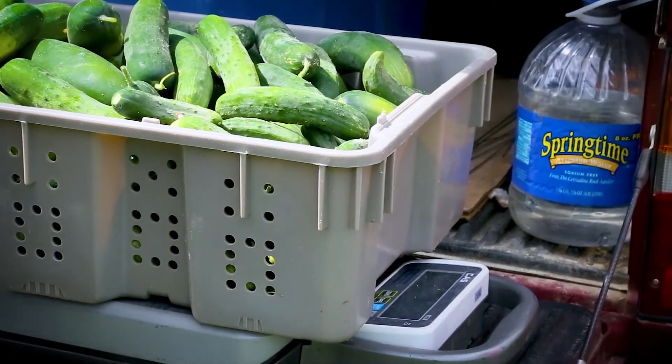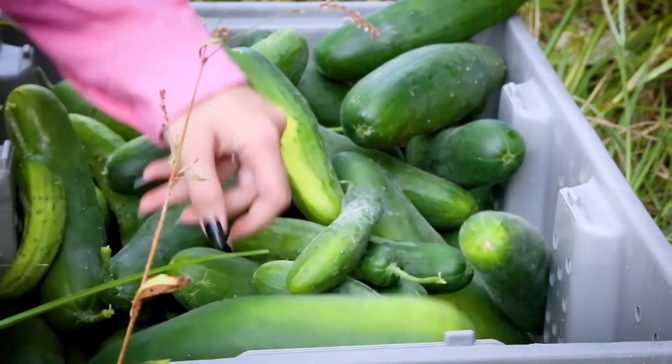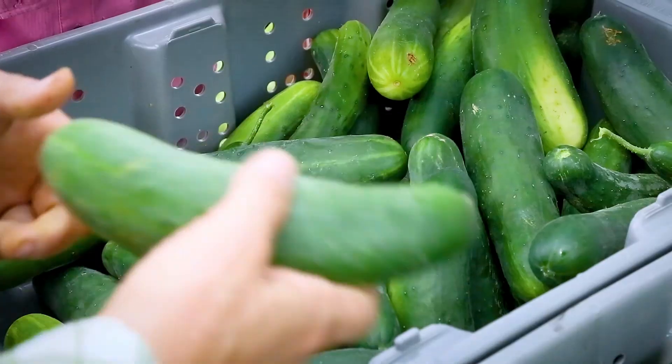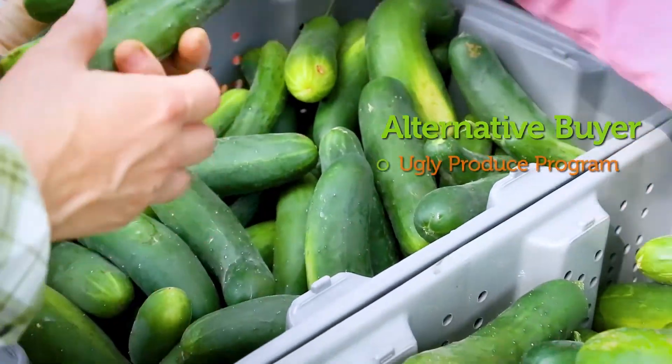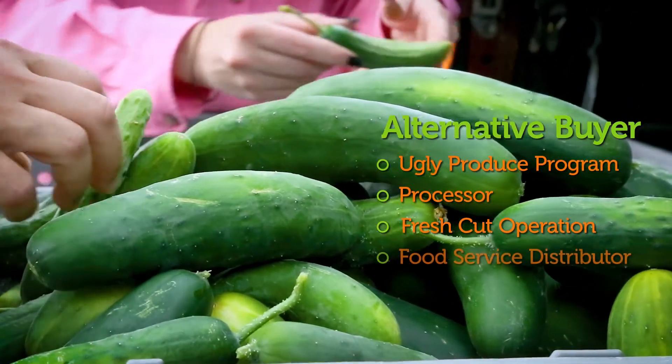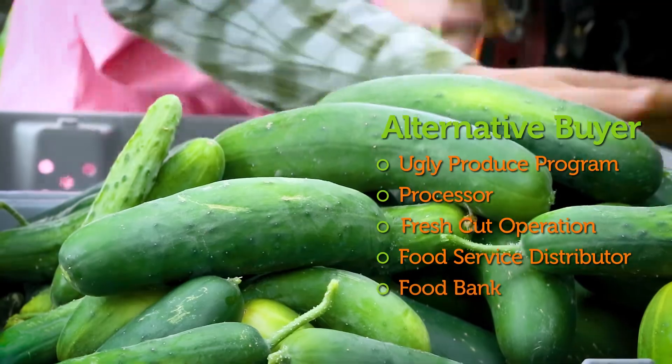Repeat the calculation with the edible total if a buyer is available for that level of quality. If the edible category is especially large, try marketing the crop to an alternative buyer, such as an ugly produce program, a processor, fresh cut operation, restaurant distributor, or food bank.